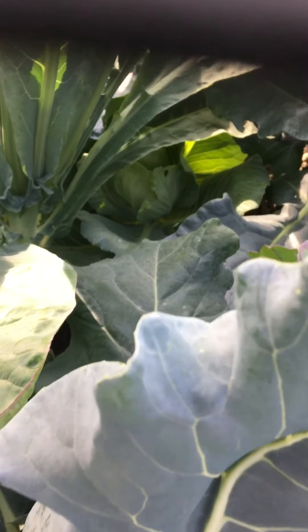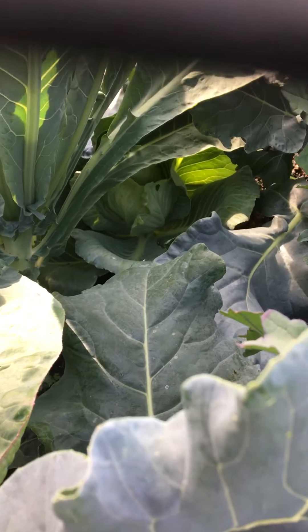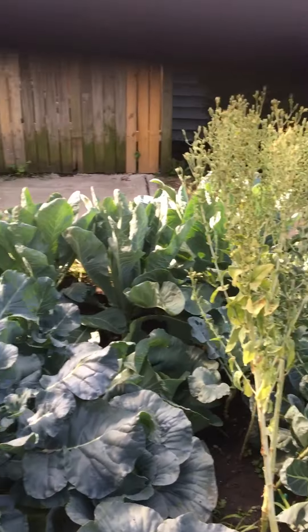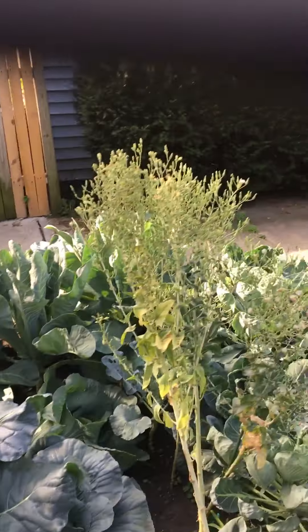I'm probably going to do a video about the Brussels sprouts because when I showed you once before they were tiny and now they're very prominent. And I don't know if you can see back there, hiding is a cabbage. So yeah, everything is doing good. I'm excited for it.